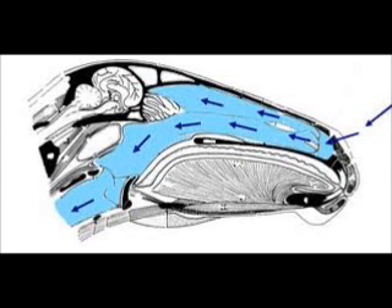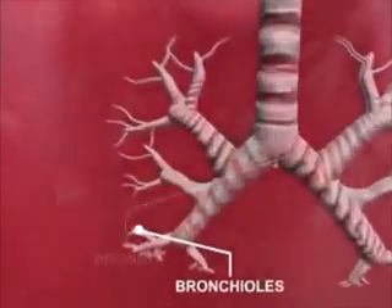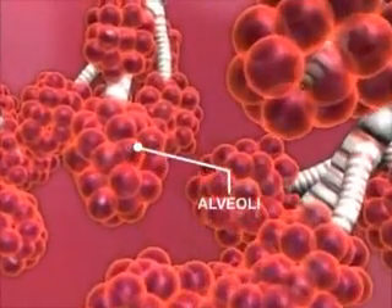During breathing, air enters the respiratory passage through the horse's nostrils, nasal passage, and larynx. The air then enters the respiratory system, passes through the trachea and splits into the bronchi, bronchioles, and finally reaches tiny sacs called the alveoli, where the exchange of gases takes place.